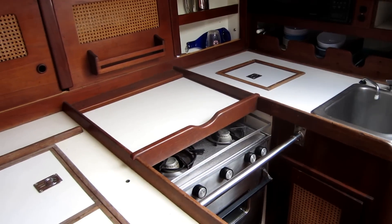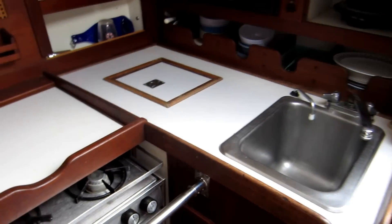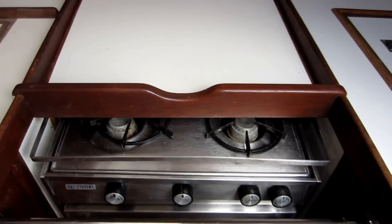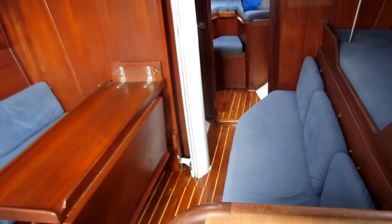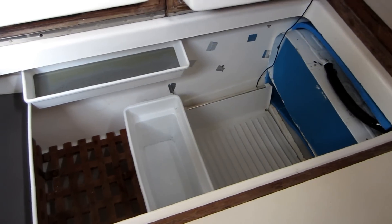A nice U-shaped galley with plenty of counter space, refrigeration, and freezer.